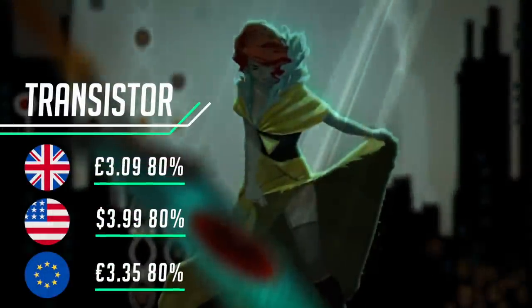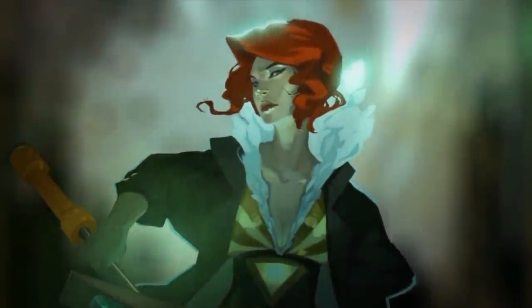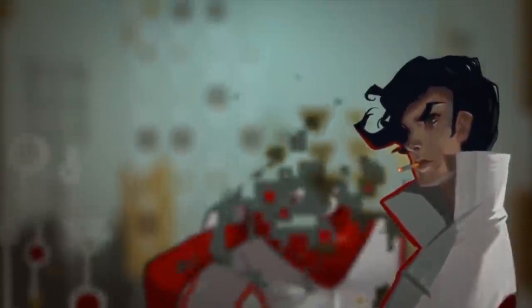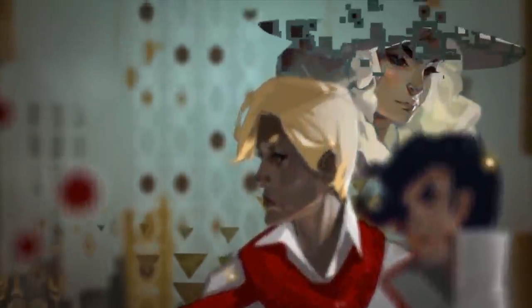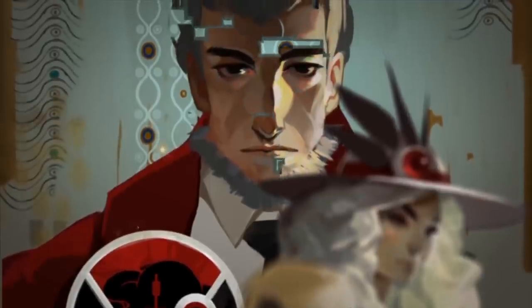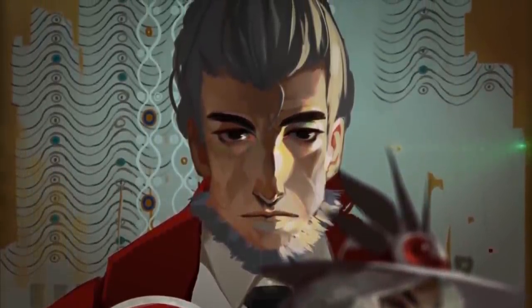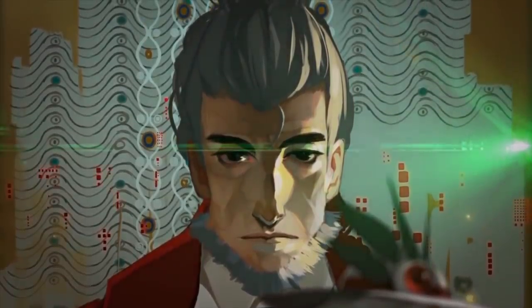Following up Bastion was a tall ask for Supergiant Games, but they delivered yet again with Transistor — creating a wonderful sci-fi world with rich storytelling and engrossing RPG action that surpasses the combat of the first title. The hand-painted artwork, narration, and dynamic soundtrack round this complete package off, and the Switch port is fine work. This runs perfectly on the Switch whether on the move or docked — you cannot go wrong with this rich, immersive solo experience.